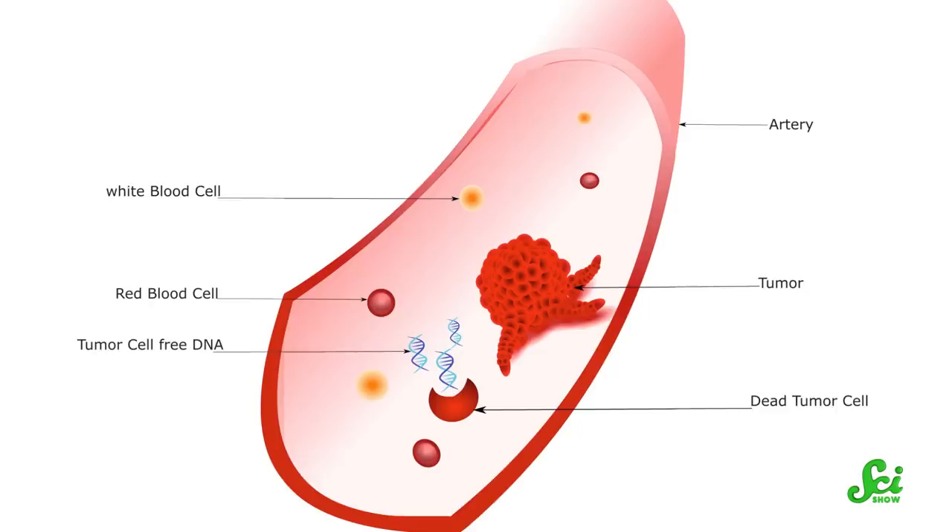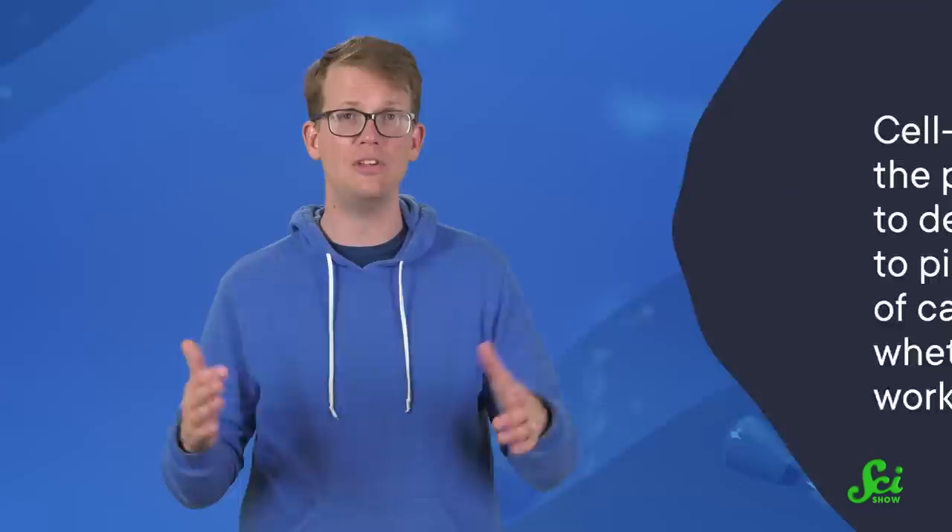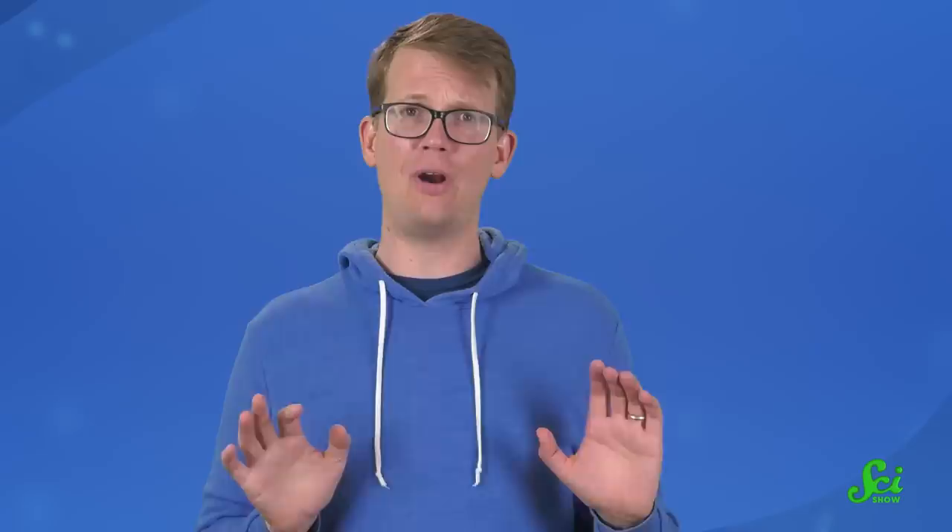In the 90s, advances in DNA sequencing helped kick the understanding of cell-free DNA up a few notches. For instance, in 1994, two groups of researchers found that pieces of cell-free DNA in cancer patients actually have the same genetic mutations that tumor cells were known to have. These studies and others that followed suggested that cell-free DNA held the promise not only to detect cancer, but to pinpoint the type of cancer and whether treatment is working.